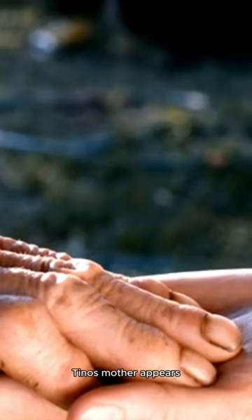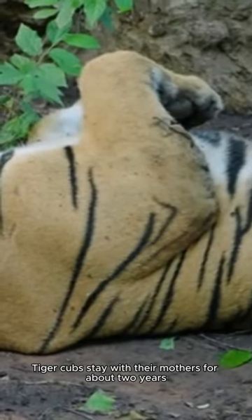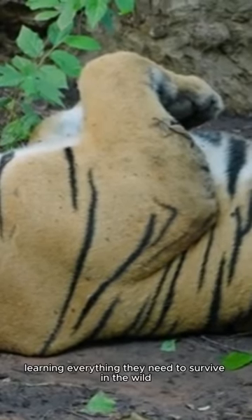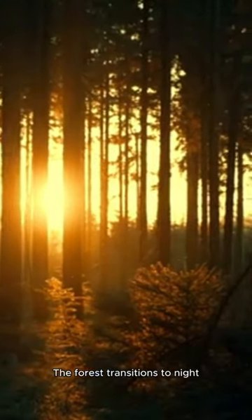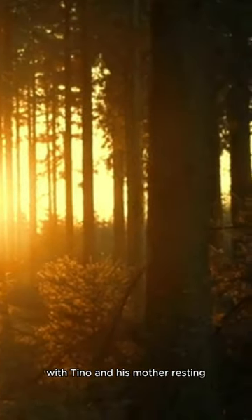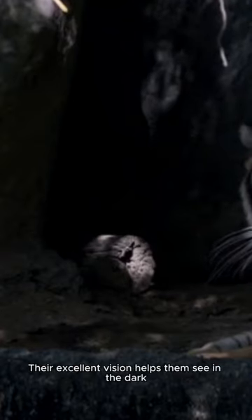Tino's mother appears, gently guiding him. Tiger cubs stay with their mothers for about two years, learning everything they need to survive in the wild. The forest transitions to night, with Tino and his mother resting. Tigers are most active at night, and their excellent vision helps them see in the dark.